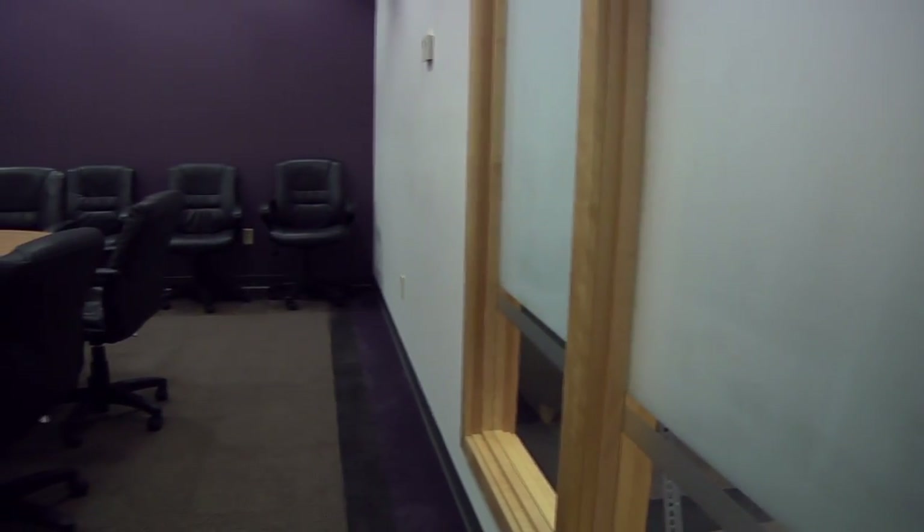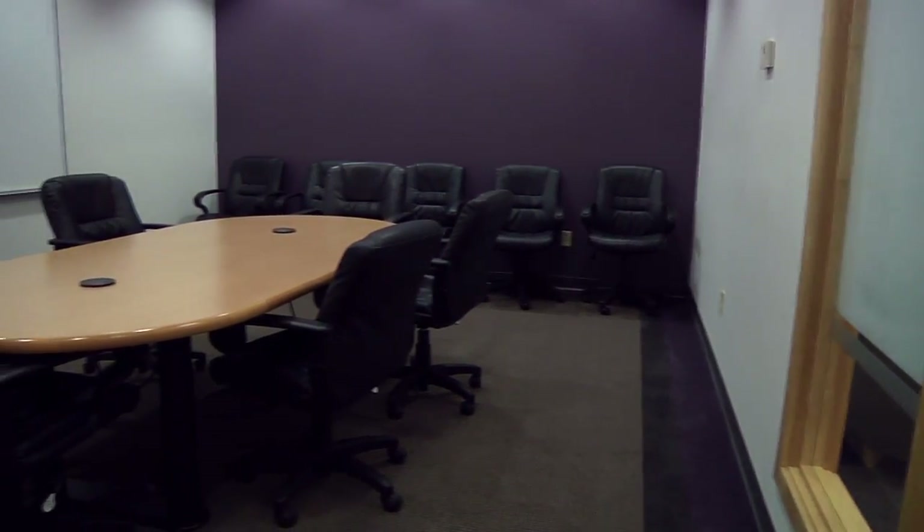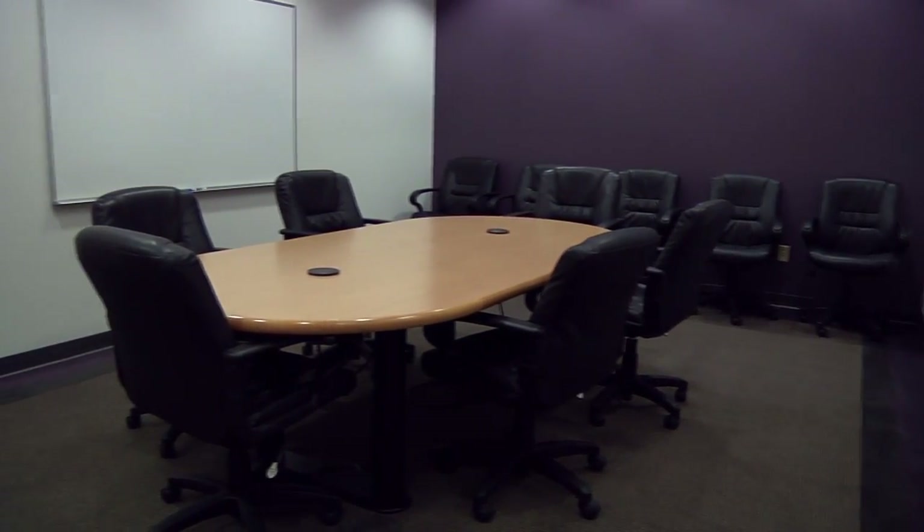We have a large conference room in the space that will hold about 20 people, and it's set up for video conferencing as well.